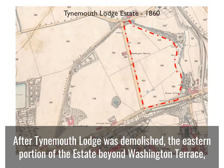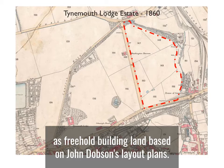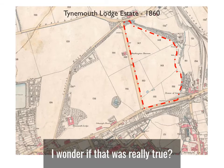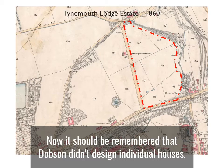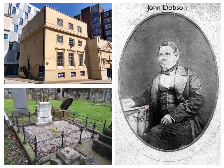After Tyne Mouth Lodge was demolished, the eastern portion of the estate, beyond Washington Terrace, outlined in red on this map, was auctioned off in 1860 as freehold building land based on John Dobson's layout plans. It was said that a great portion of this ground commands a fine sea view — I wonder if that was really true. It should be remembered that Dobson didn't design individual houses, but the layout of the site would be the last work Dobson did in the North Shields and Tynemouth area.